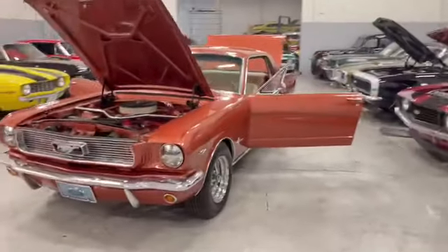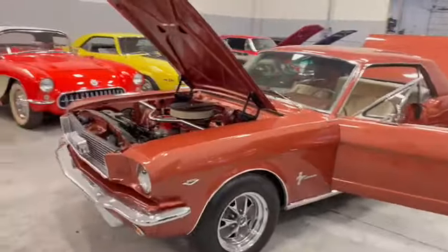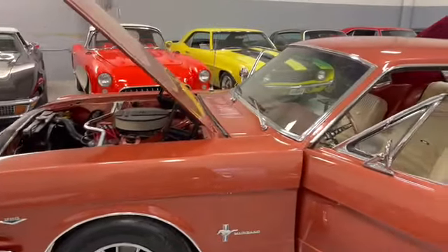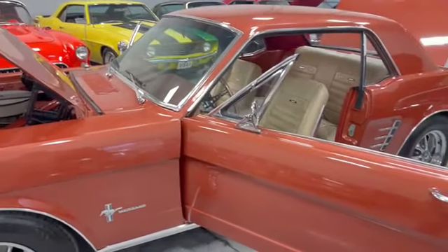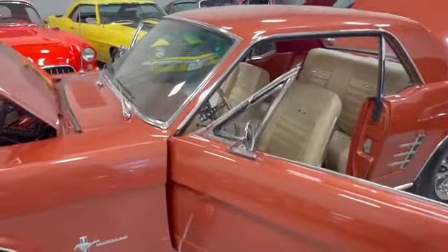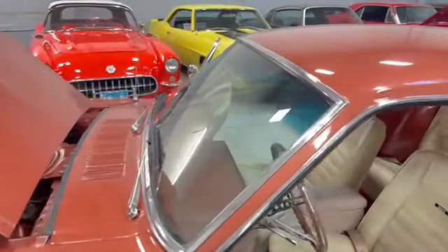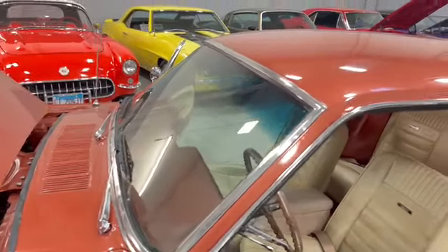Beautiful stance, nice set of Ford Mustang wheels. It's a 289 motor in there with an automatic transmission. Dual sport mirrors, tires are in good condition, glass around the whole car is nice.